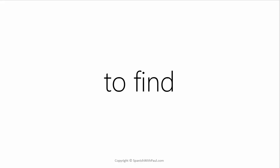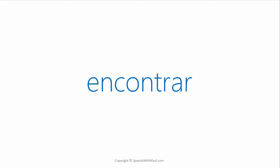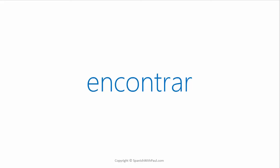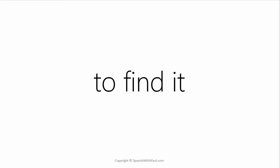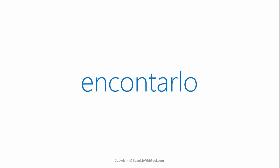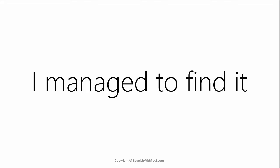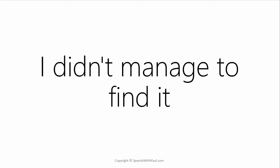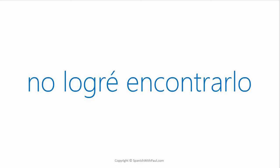What's the verb TO FIND? — ENCONTRAR. This verb can also be used for TO MEET, so TO FIND or TO MEET — ENCONTRAR. How would you say TO FIND IT? — ENCONTRARLO. Just as before, the IT — LO — gets hooked on to the end of the full verb. How would you say I MANAGED TO FIND IT? — LOGRÉ ENCONTRARLO. I DIDN'T MANAGE TO FIND IT. — NO LOGRÉ ENCONTRARLO.